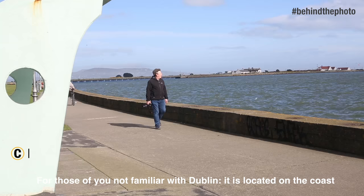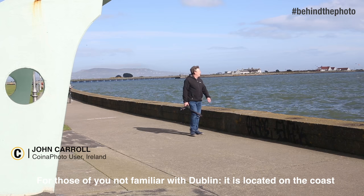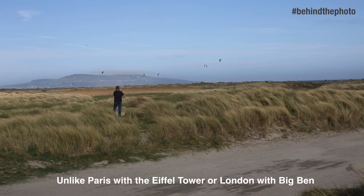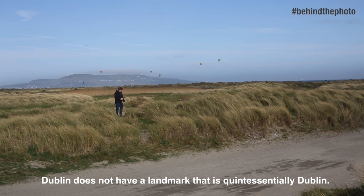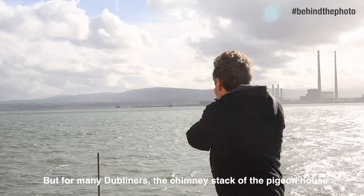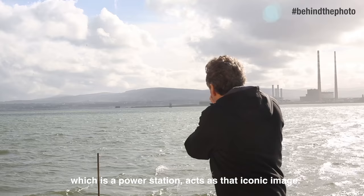For those of you not familiar with Dublin, it's located on the coast and has a natural harbour. Unlike Paris with the Eiffel Tower or London with Big Ben, Dublin doesn't have a landmark that is quintessentially Dublin. But for many Dubliners, the chimney stack of the Pigeon House — which is a power station — acts as that iconic image.